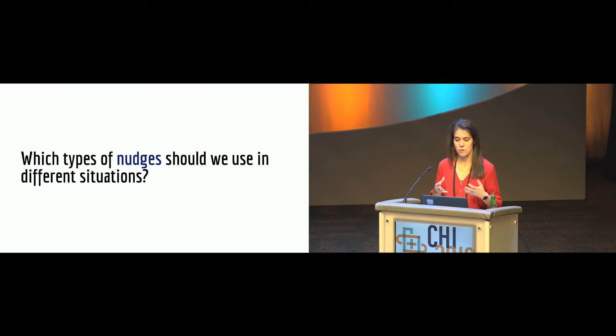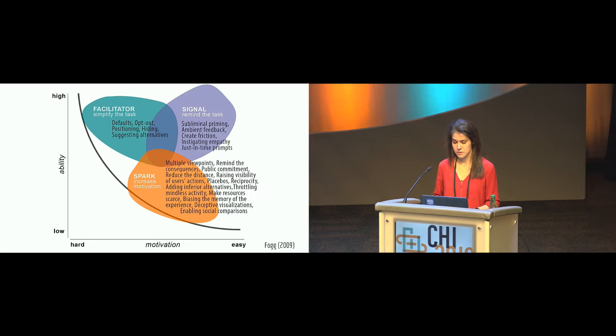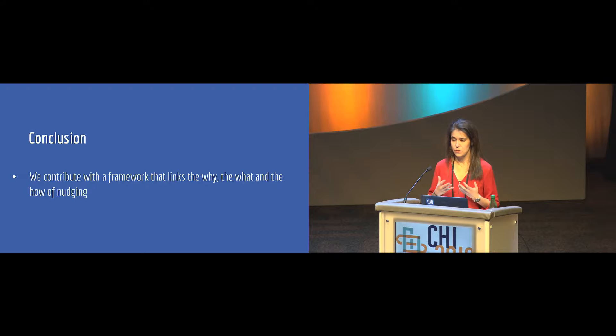Our last question aimed to identify which type of nudges should be used in different situations. We built on Fogg's behavioral model, which suggests that for a person to follow a target behavior, they need sufficient motivation, sufficient ability, and an effective trigger. We positioned all 23 mechanisms using Fogg's triggers: facilitator triggers that increase ability, spark triggers that increase motivation, and signal triggers that remind people of the behavior. More of the nudges are designed to increase motivation. Our systematic review allows us to contribute a framework linking the why, the how, and the what of nudging.